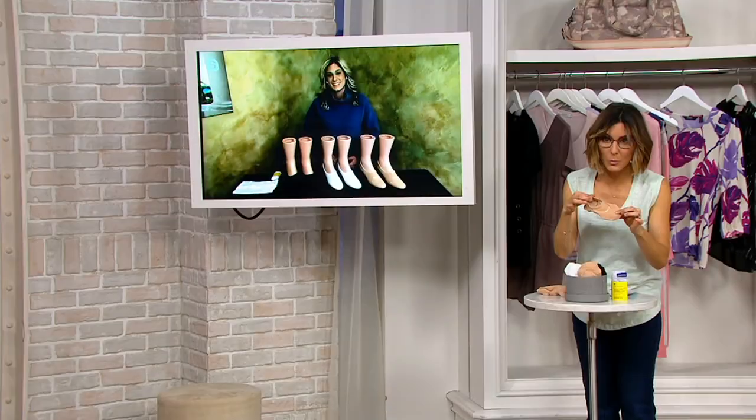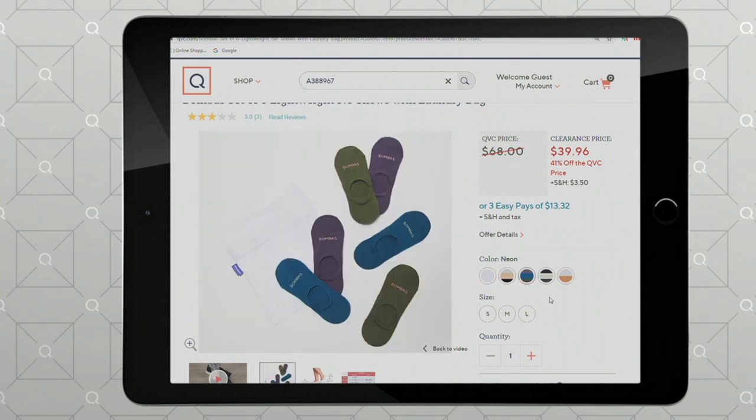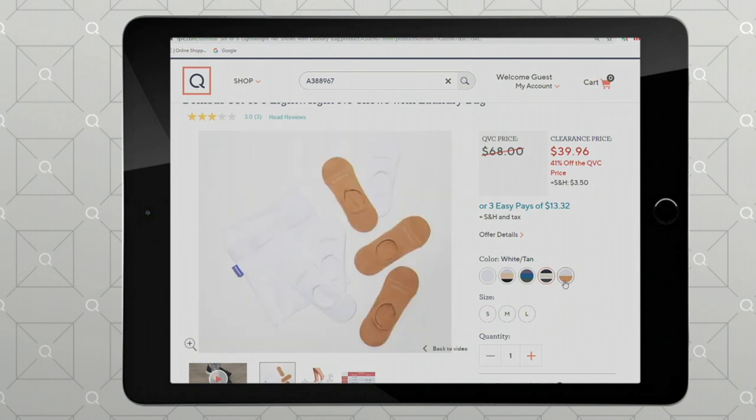Back to QVC.com we go. There are many different options — you get a set of six, you get the laundry bag, and you get them for $40 when they used to be $68. EasyPay is $13. So if you only wear white sneakers, there's the all-white option. Neon is purple, green, and a fun blue — you get two of each color. Then navy, charcoal, and gray — very unisex. Don't forget sizing, and white and tan are available as well.